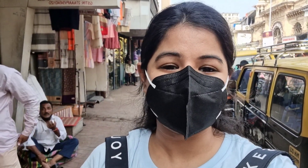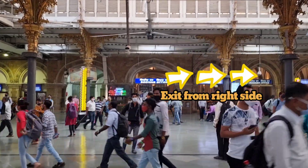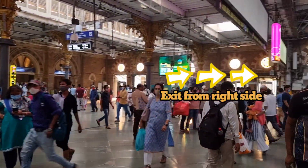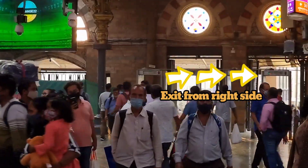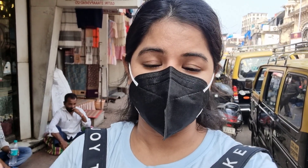Let's start our journey and see what is available here. First thing first, how to reach here — you can get down at CST station and from CST station go out towards JG School of Arts. From there, straight 7-10 minutes walk, then from Crawford Market take a left. And after walking straight from there, Mangaldas Market will be visible and its entrance is like this.